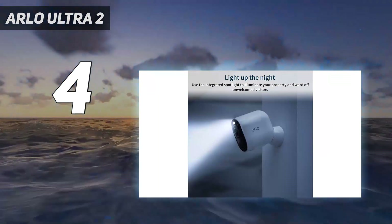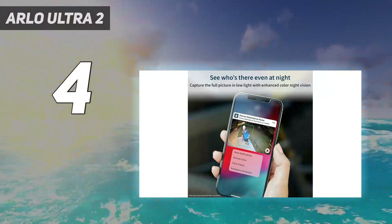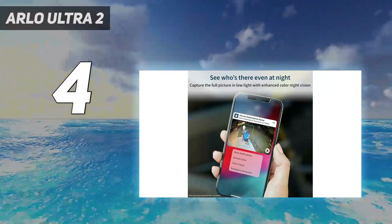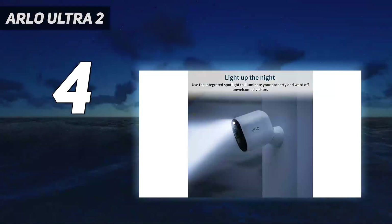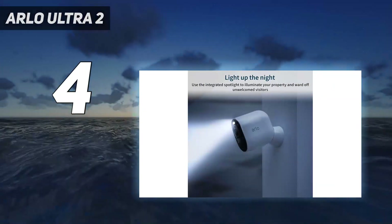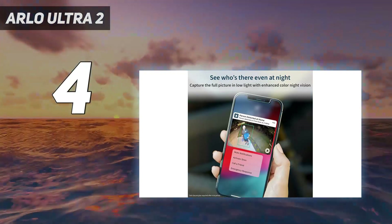A built-in spotlight also enables color recording at night, and it has dual microphones for better audio. The Arlo Ultra runs on battery power alone, but it can be wired if there's an outlet nearby. Arlo also sells a solar panel for $80, which should help to keep the battery charged longer.